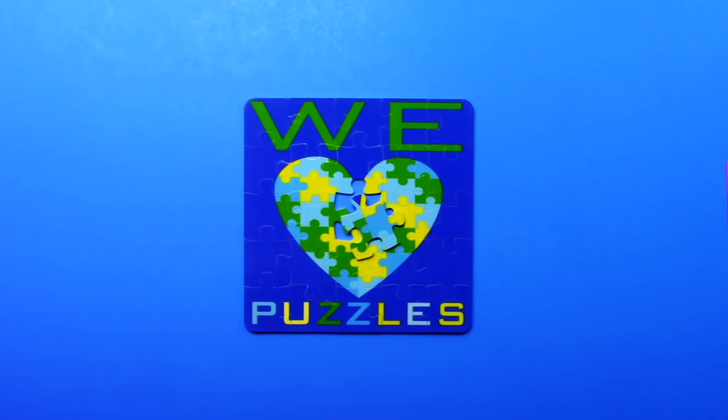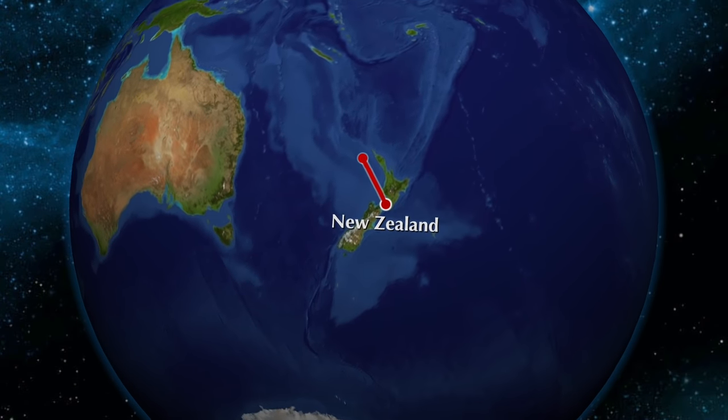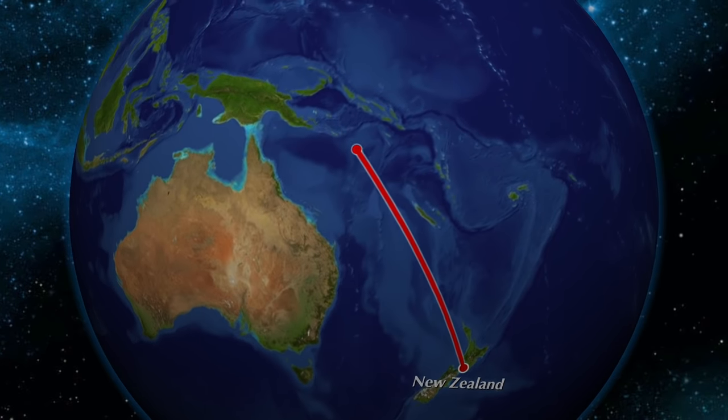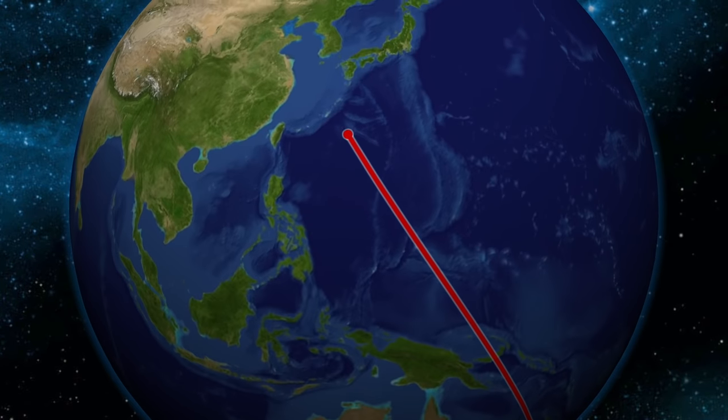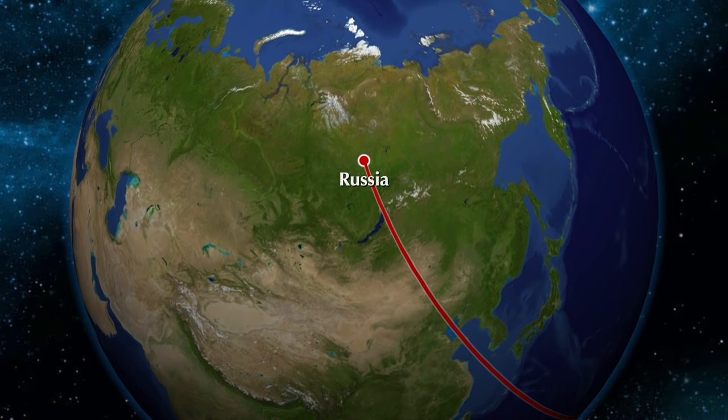We love puzzles! In our last flying adventure, we toured and mapped New Zealand. This time we head back north to see a country that crosses two continents. Russia!